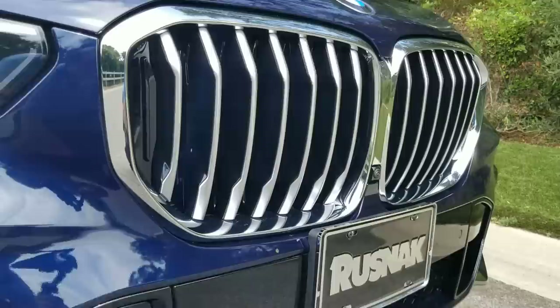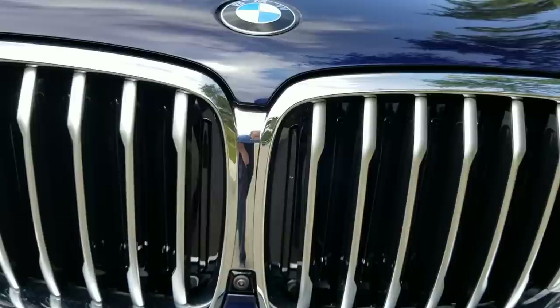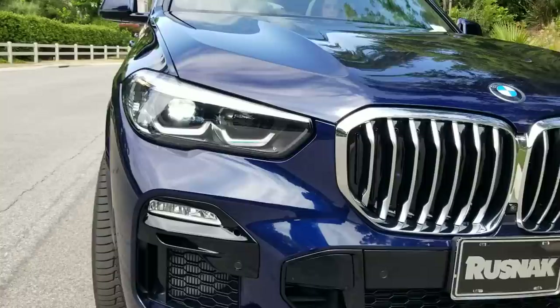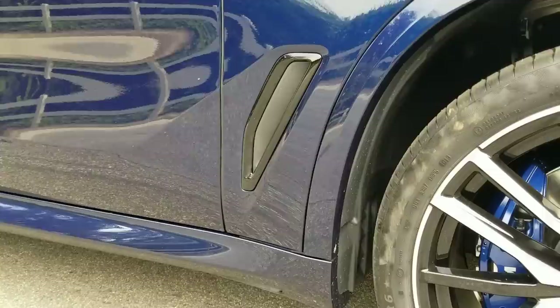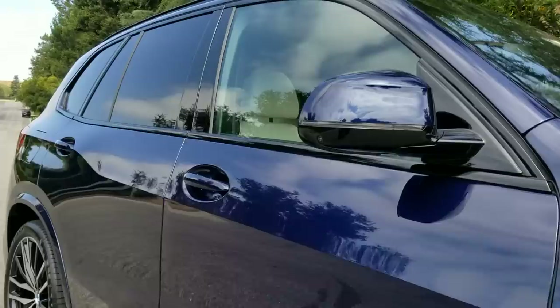Amazing design on these active kidney grills — right now it's closed because it doesn't need any cooling, but it'll open on its own if it does. These LED headlights, running lights, fog lights — I'm just really impressed on what they've done. Not just with this but obviously the X7, our 2018 X3, and the Z4. They've done an amazing job on the style on those cars too — the curves, the angles, all the detail.